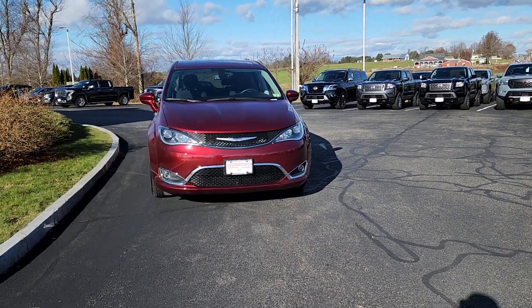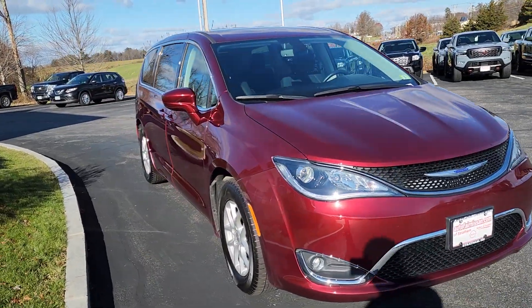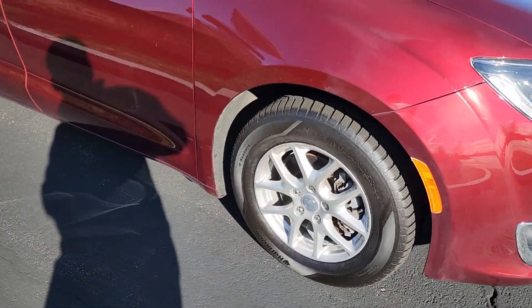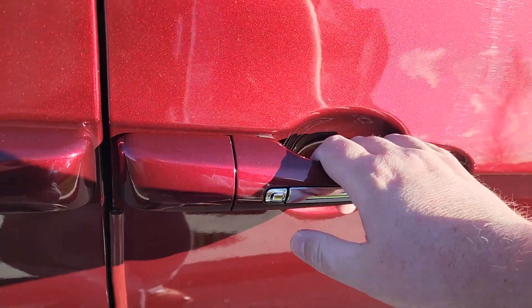Hey Linda, just want to show you this beautiful 2020 Chrysler Pacifica. Auto Fair certified, comes with a three-year 125,000-mile powertrain warranty. Nice alloy rims right there going up here to the door.